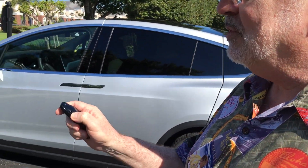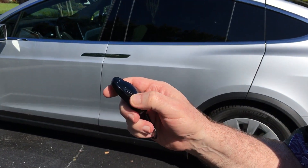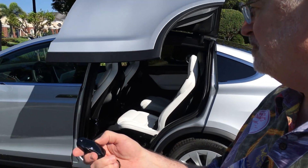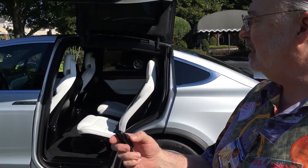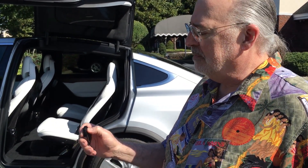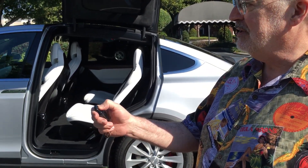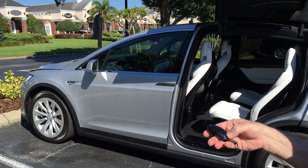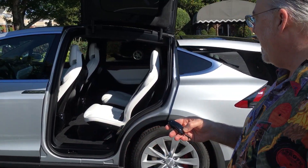First of all, the key fob is very similar to the Model S key fob, however this one includes additional buttons on the sides that are used for opening and closing the gullwing doors. A double click will open them, a single click stops them, and then another double click will close them. Much like the Model S, the trunk is opened by a double click on the front and the trunk on the back.